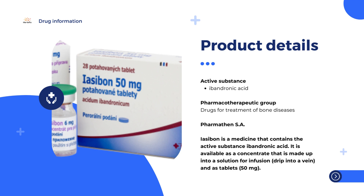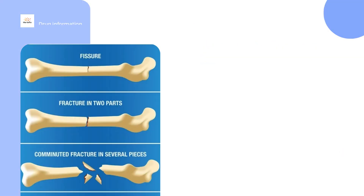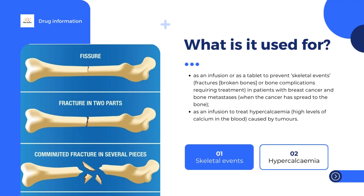Iasabon is used in the following ways: as an infusion or as a tablet to prevent skeletal events — fractures, broken bones, or bone complications requiring treatment — in patients with breast cancer and bone metastases, when the cancer has spread to the bone. It is also used as an infusion to treat hypercalcemia, which is high levels of calcium in the blood caused by tumors.